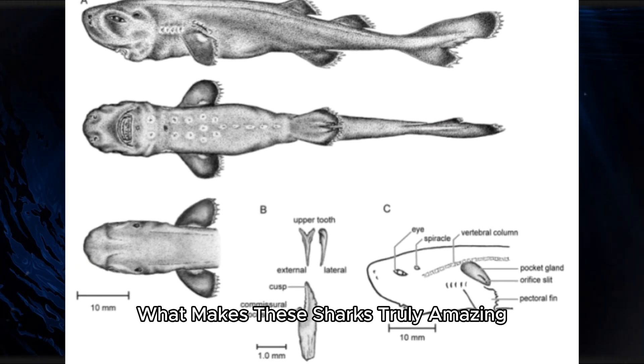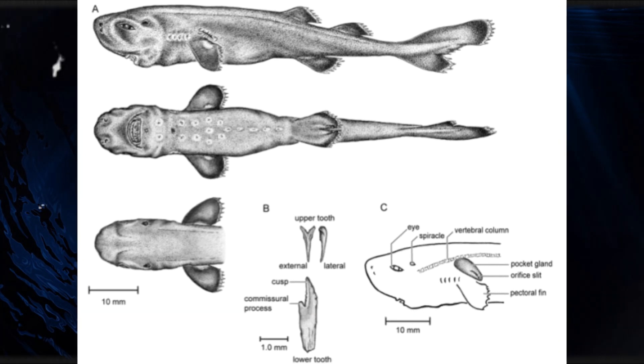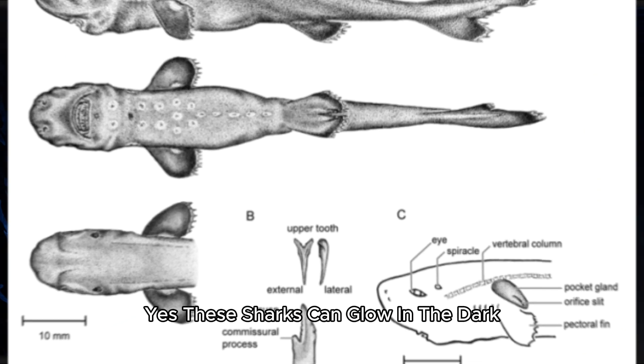What makes these sharks truly amazing is what these pockets do. They make a glowing liquid. Yes, these sharks can glow in the dark.